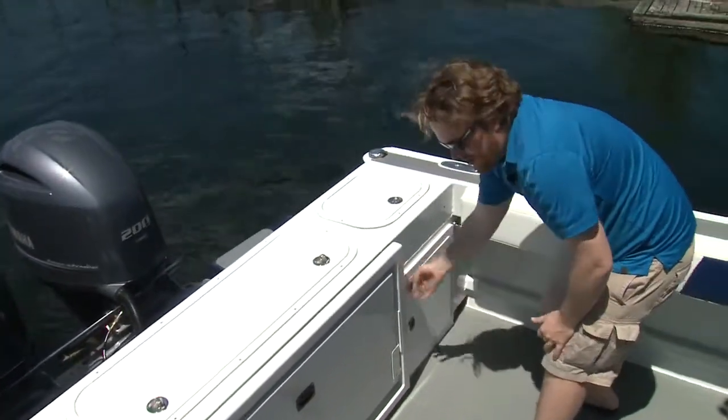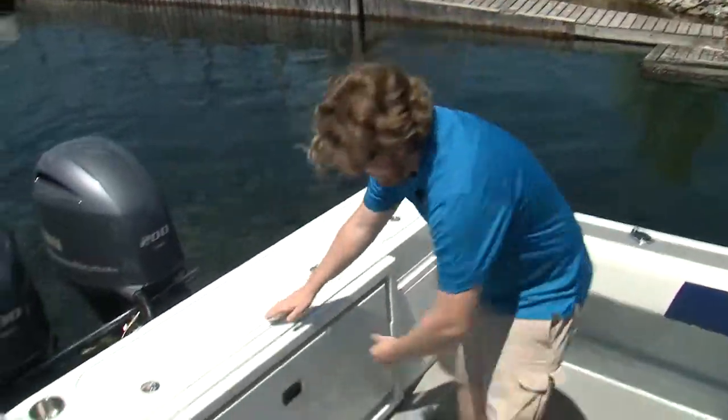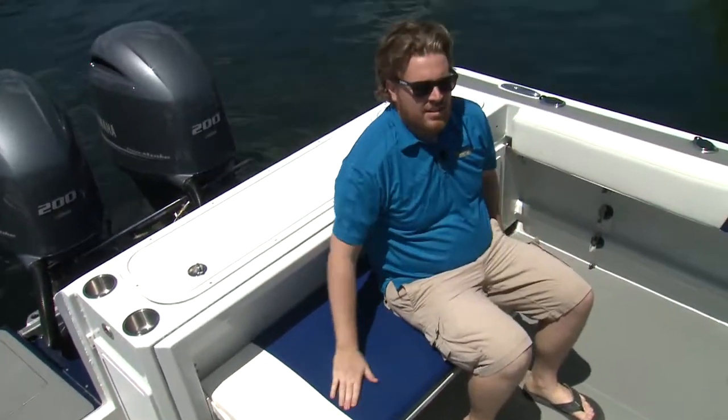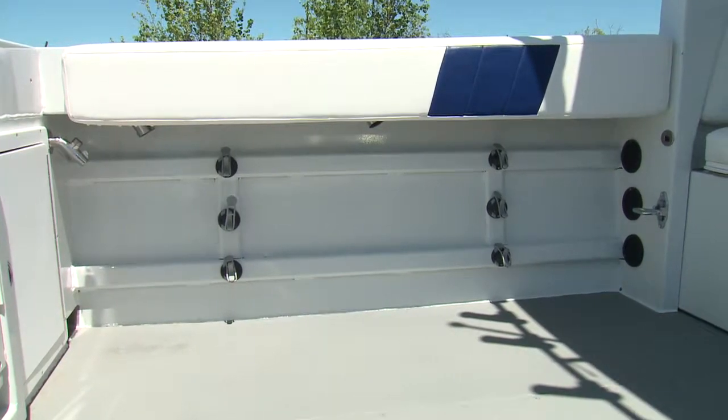There's storage down below and lots of room to work. But it's also a comfy cruiser — there's no dead space back here. Simply fold this out and you have solid seating for two. And your rods have three storage spots per side while you're running.